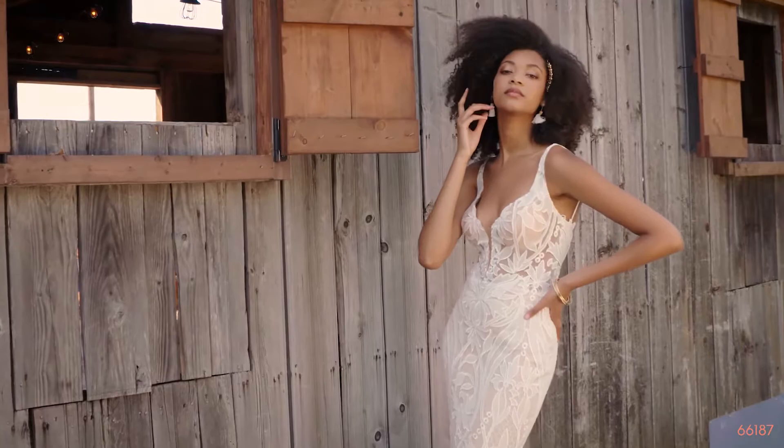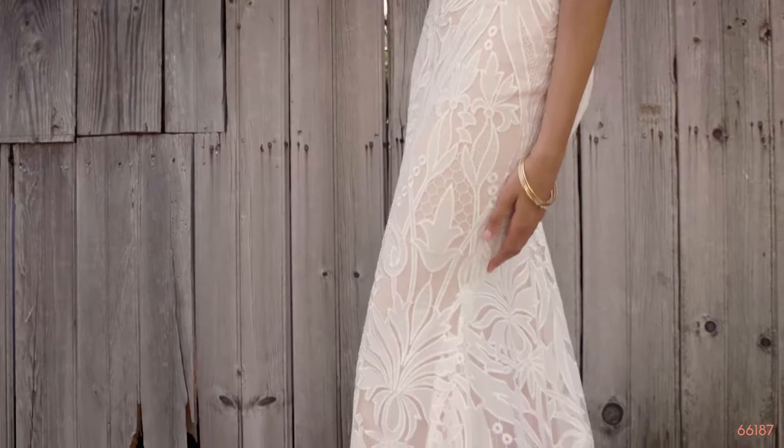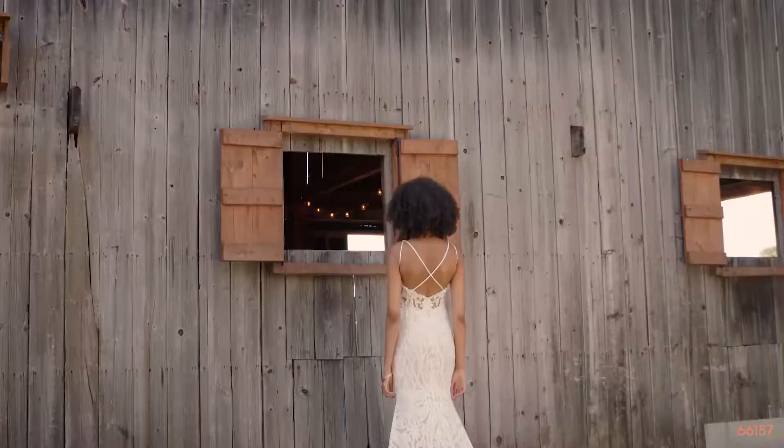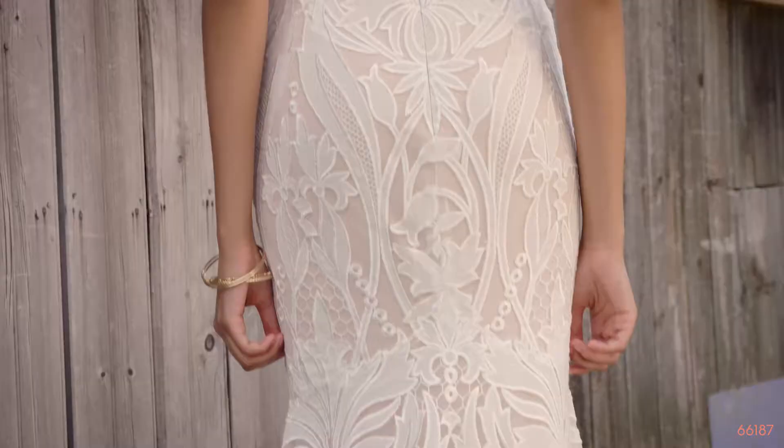Style 66187 is a bold, sexy plunging V-neck fit and flare covered and embroidered all over lace. Featuring an illusion bodice and thin straps, the back has a spaghetti criss-cross finish sure to stun. Stretched jersey adds exceptional comfort and the back finishes with a chapel length train. For a touch of modesty, this style can be ordered with the bodice lined to the side seams as 66187LND.